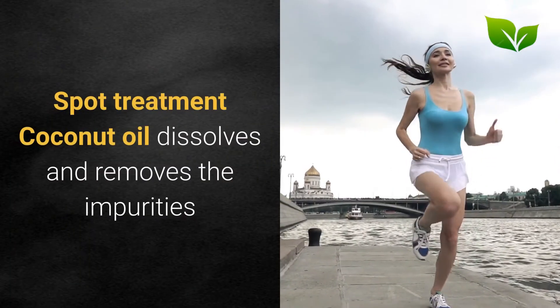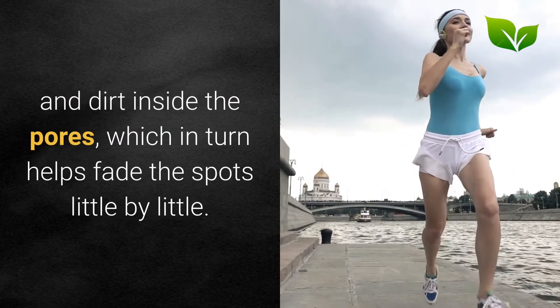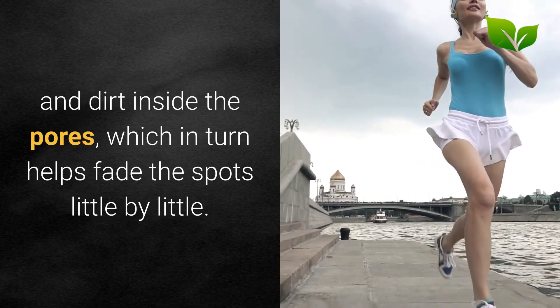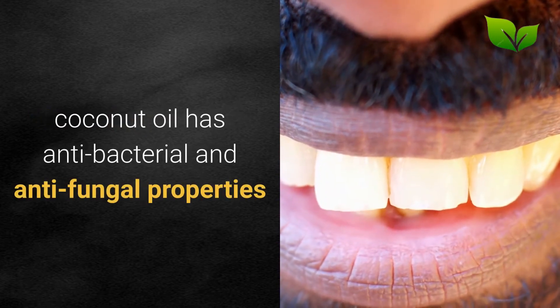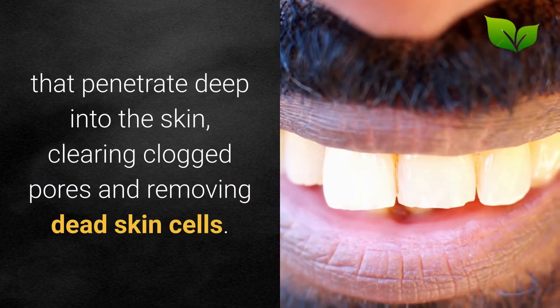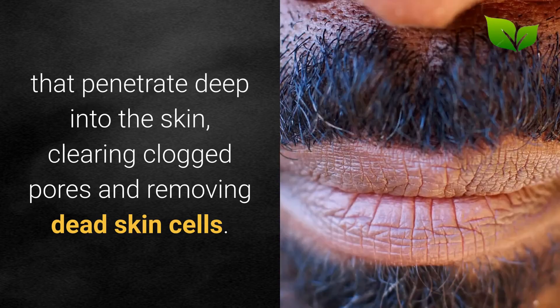Spot treatment: Coconut oil dissolves and removes the impurities and dirt inside the pores, which in turn helps fade the spots little by little. Additionally, coconut oil has anti-bacterial and anti-fungal properties that penetrate deep into the skin, clearing clogged pores and removing dead skin cells.